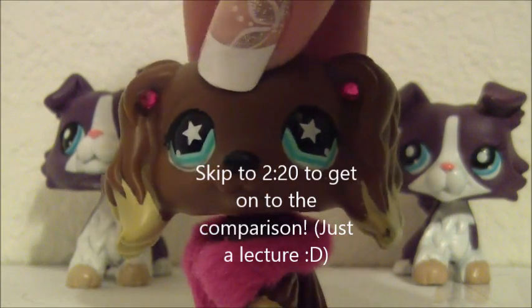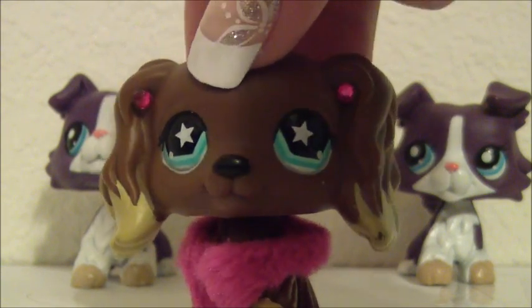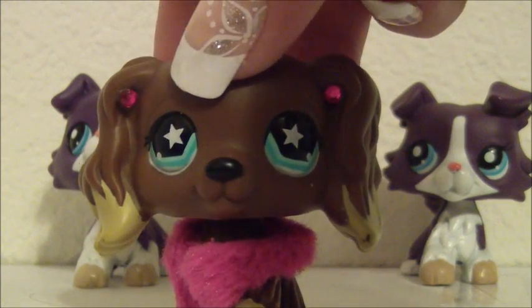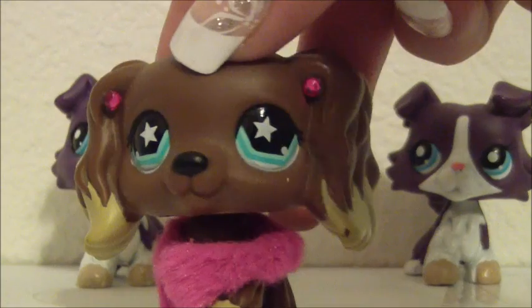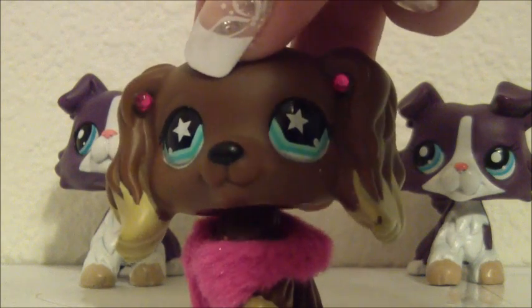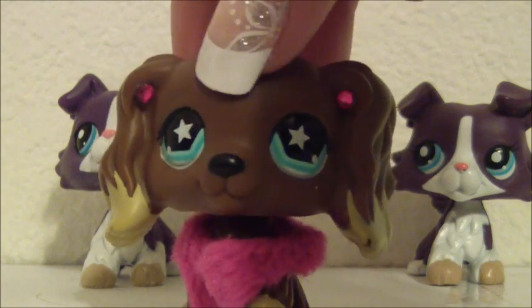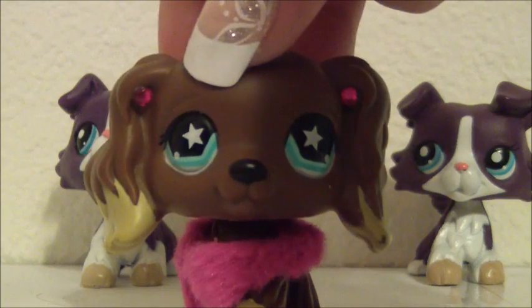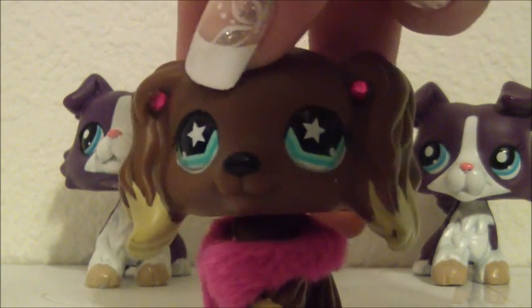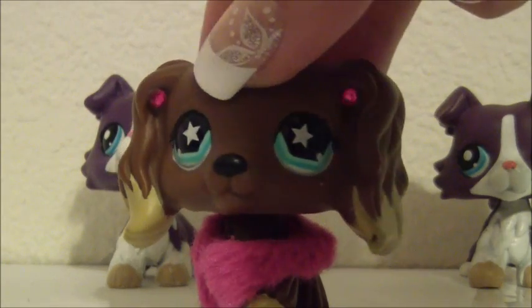I understand that you might say that you only get fakes because you don't have enough money, but honestly, fake LPS that are supposed to be rare when they're authentic are not rare when they're fake. I just hope that everyone is accepting everyone else's opinions about fake Littlest Pet Shops because all of our opinions matter. However, I don't need to know if you think that both of these LPS are real because I know for a matter of fact that this one is indeed fake.